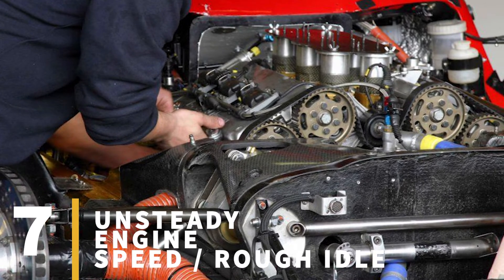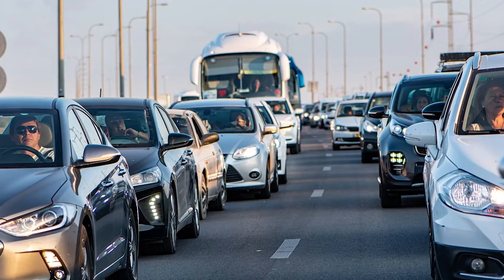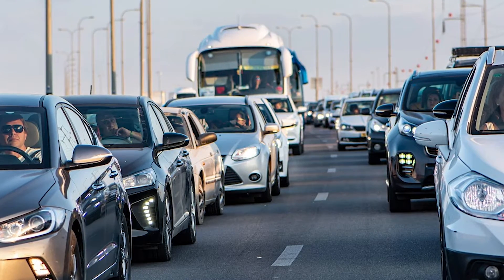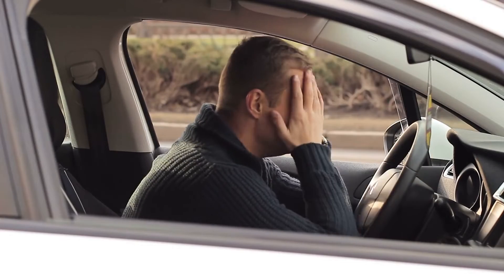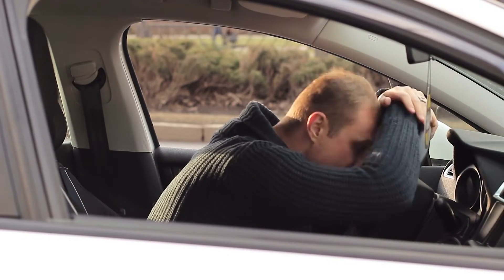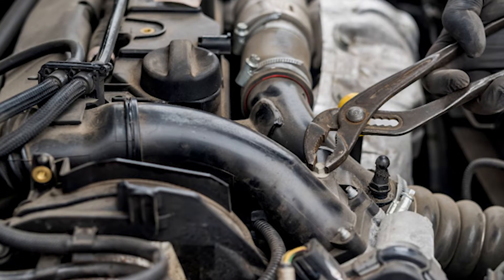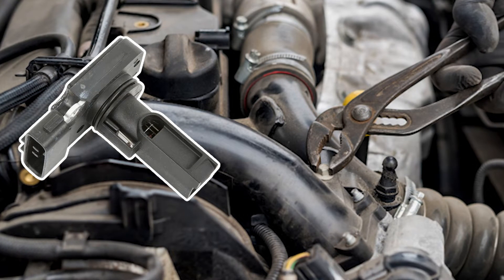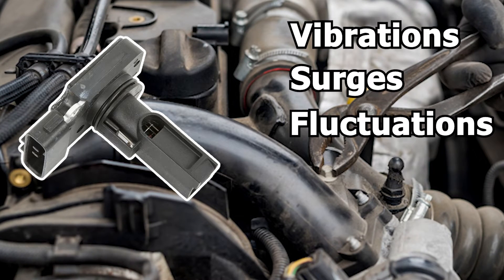Sign number seven: unsteady engine speed, rough idle. When your car is at the startup and idle phases, that's when it's most vulnerable to experiencing issues. If your idle has suddenly gone rough or your engine has been stalling out lately, there's a good chance your MAF sensor may have failed. A rough idle can mean an underlying issue with the engine's air-fuel ratio linked to a faulty MAF sensor, causing the engine to run erratically, resulting in vibrations, surges, or fluctuations in engine speed while idling.